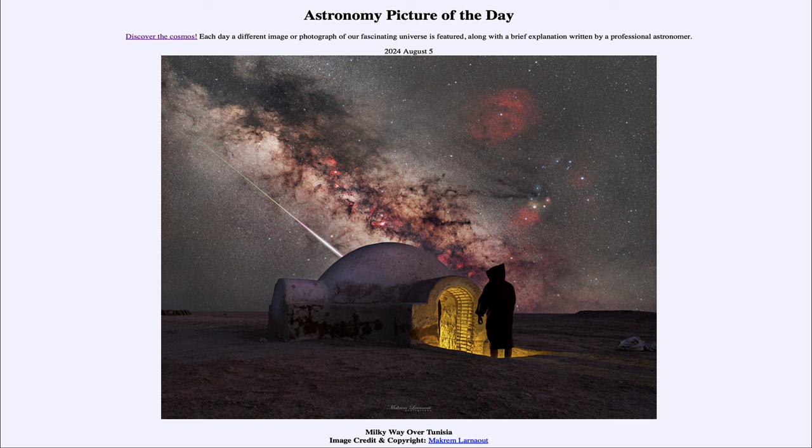That was our picture of the day for August 5th of 2024, titled Milky Way over Tunisia. We'll be back again tomorrow for the next picture, previewed to be Wow Cloud — so we'll see what that is about tomorrow. Have a great day, everyone, and I will see you in class.